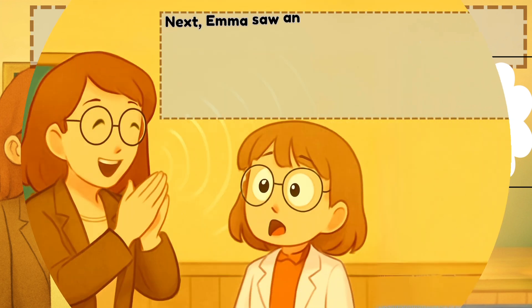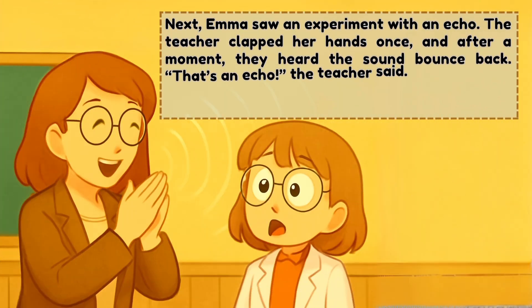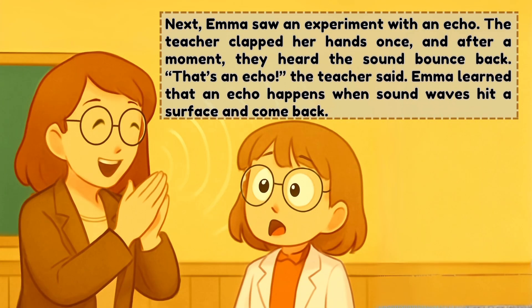Next, Emma saw an experiment with an echo. The teacher clapped her hands once, and after a moment, they heard the sounds bounce back. That's an echo, the teacher said. Emma learned that an echo happens when sound waves hit a surface and come back.